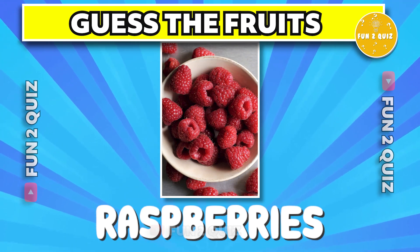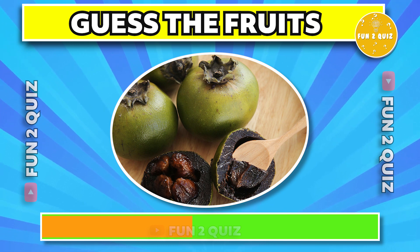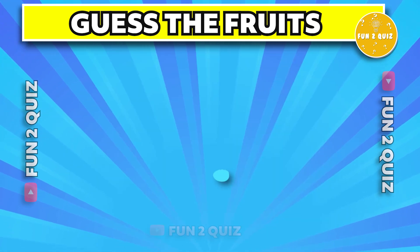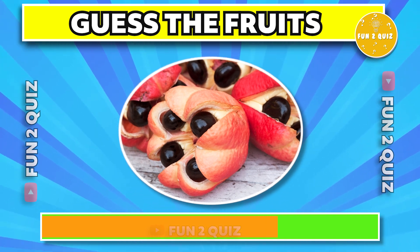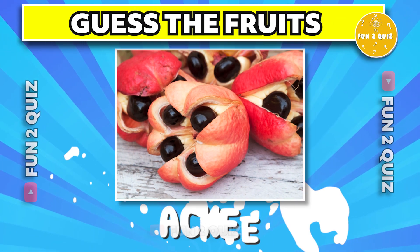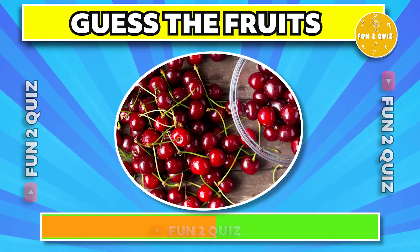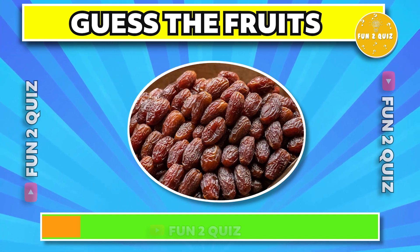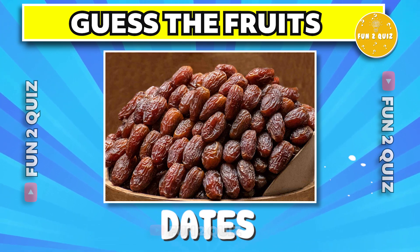The correct answer is kiwano. The answer is raspberries. The correct answer is black sapote. The correct answer is ackee. The answer is cherry. The correct answer is dates.